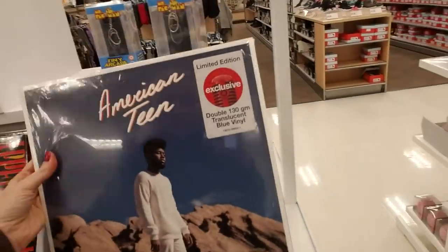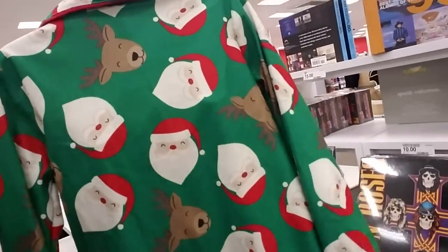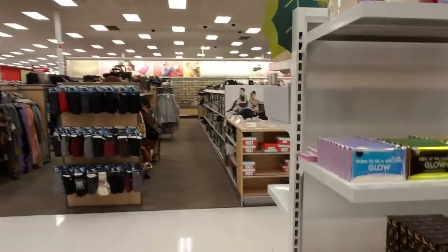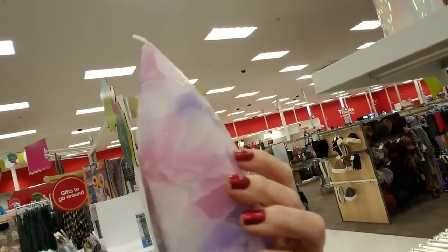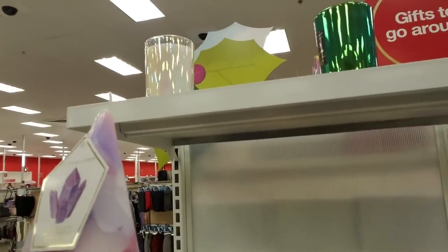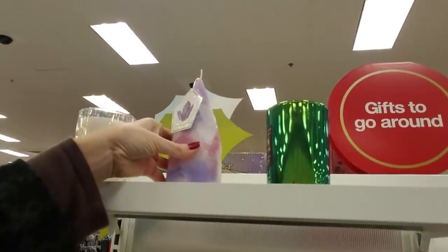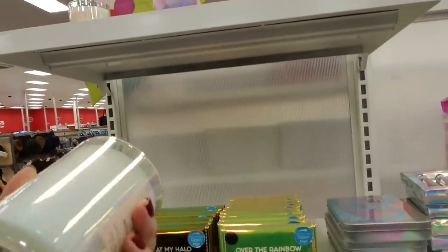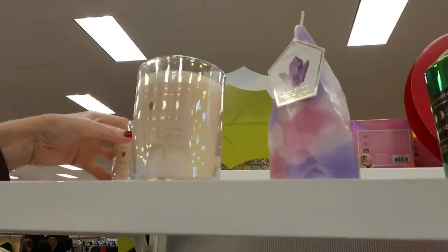Oh, look at these adorable little flannel pajamas — they've got Santa Claus and reindeer on them. I used to love it when my kids were that little. And over here, isn't that pretty — it looks like a gem but it's actually wax. It's a Chesapeake Bay candle, Lunar Eclipse — that's beautiful, it's $5.99. And here is an iridescent candle holder. It smells a little bit like vanilla. What does it say? New Moon scented candle.